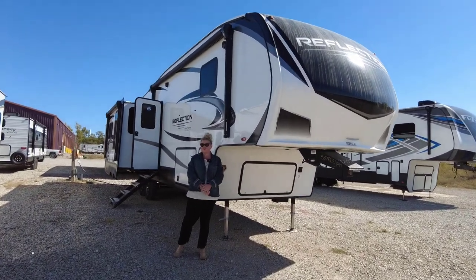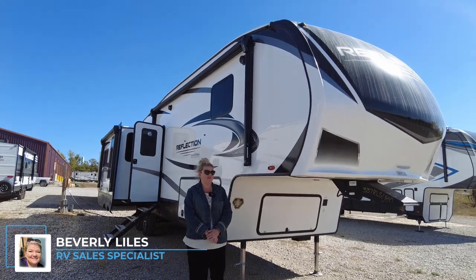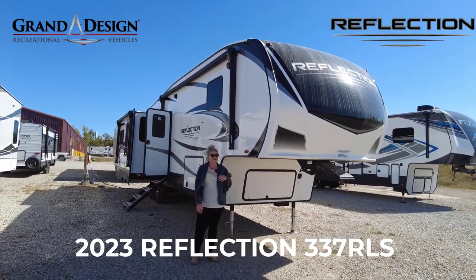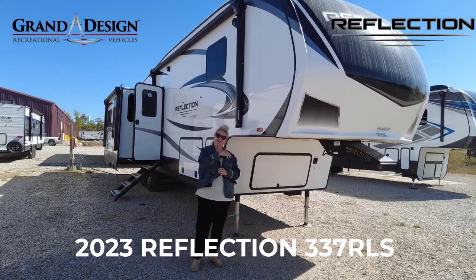Hey everybody, welcome to Great Escapes RV. My name is Beverly. I am a salesperson here and I wanted to show you today the new 2023 Grand Design Reflection. We're starting to get them in. They're super cool. Let's take a look.